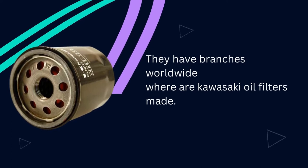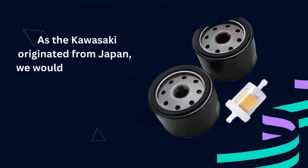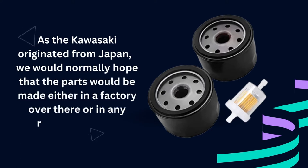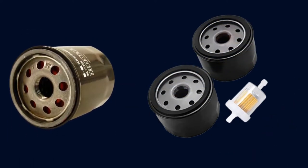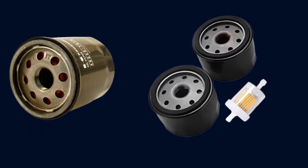Where are Kawasaki oil filters made? As Kawasaki originated from Japan, we would normally hope that the parts would be made either in a factory over there, or in any regional facility. Usually, we see on the body that they are made in China, simply because they thrive in manufacturing world-class filter parts following the original design.